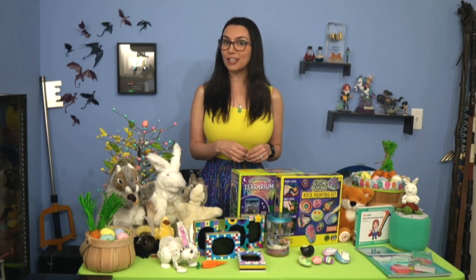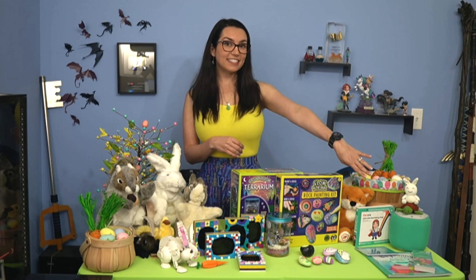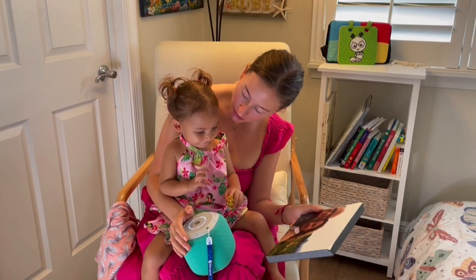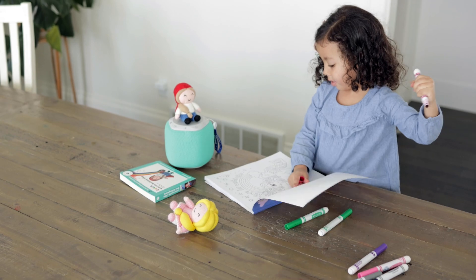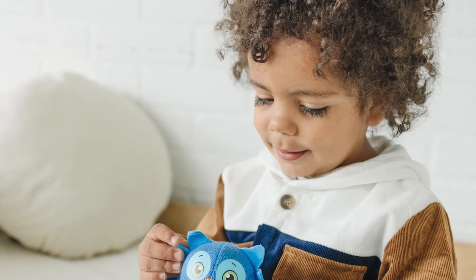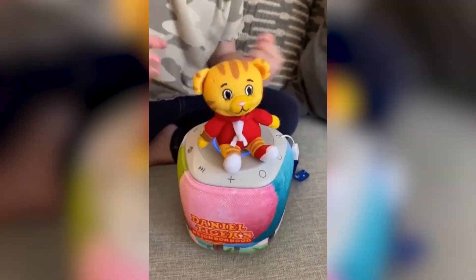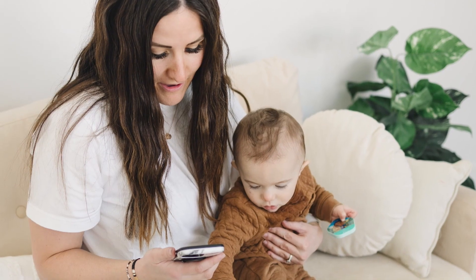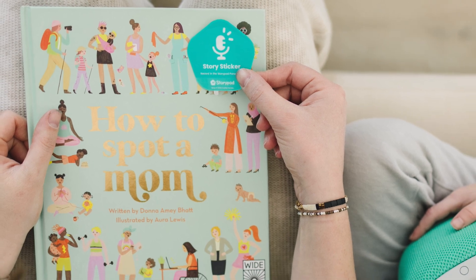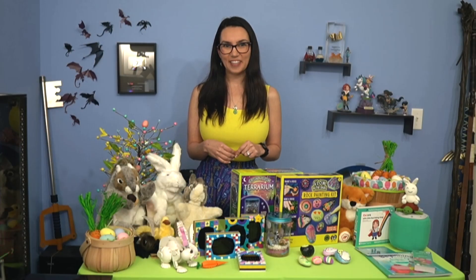Look for more workshops coming later in the year. This is StoryPod — an audio learning system that will engage your child with age-appropriate stories, music, and more. It also features special tokens and stickers that let your family record your own content, like soothing bedtime stories. It's available for 20% off with the code EASTER20 at storypod.com.